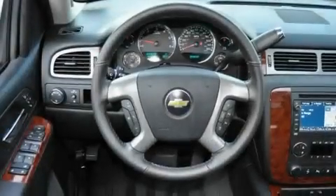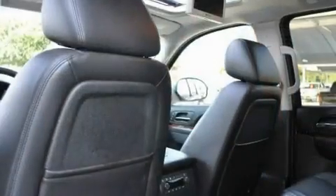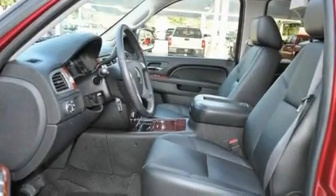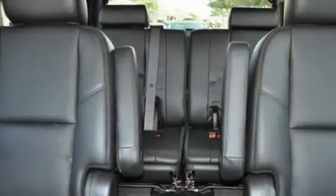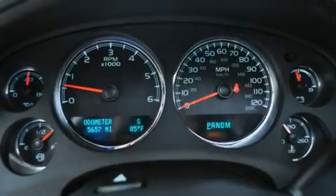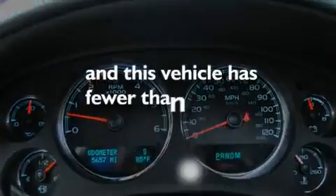Its top features and packages include memory settings for the driver's seat positions, so you can recall your favorite position with the push of one button, a cooled passenger seat, a navigation system, 10 perfectly positioned speakers, leather seats, an air suspension, aluminum wheels, a low tire pressure indicator, air conditioning with automatic climate control, and this vehicle has less than 6,000 miles.